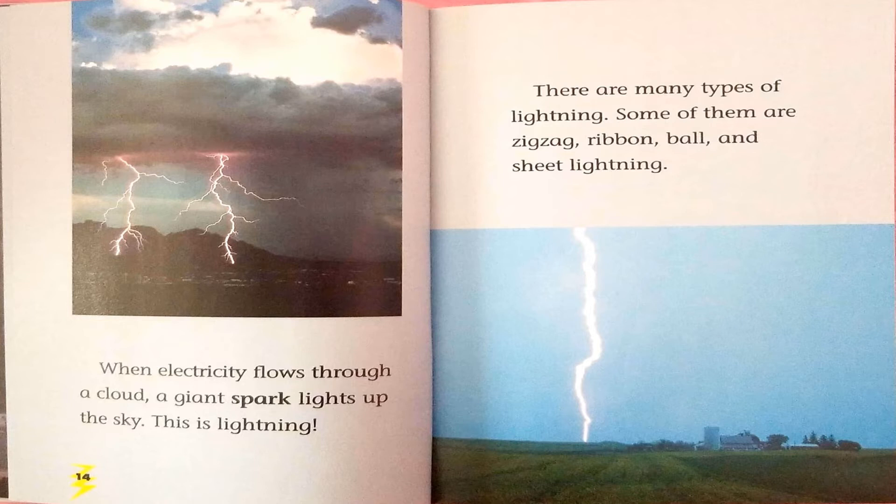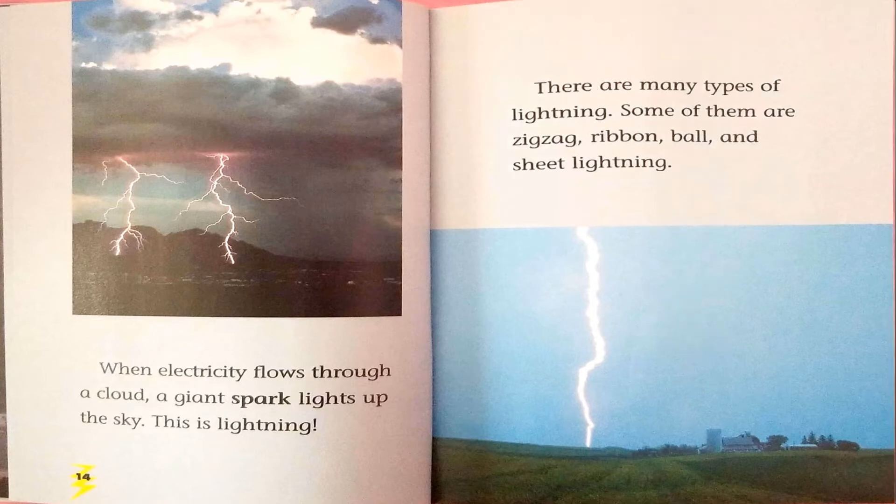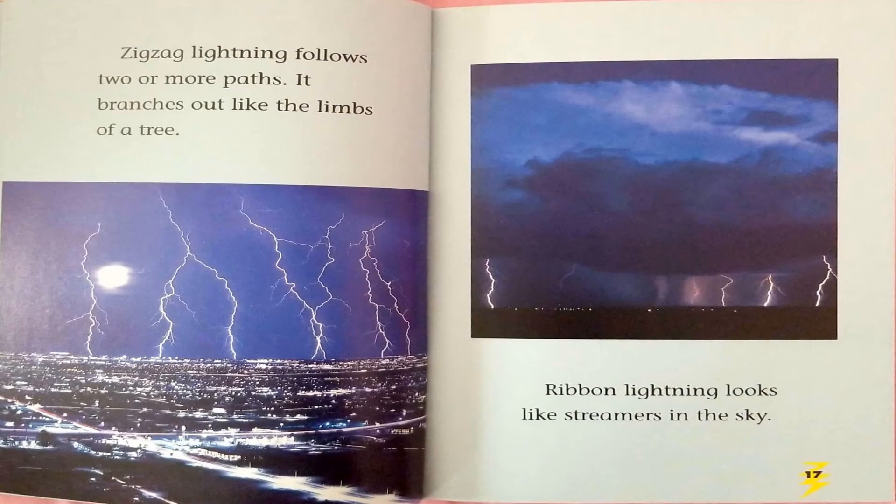There are many types of lightning. Some of them are zigzag, ribbon, ball, and sheet lightning. Zigzag lightning follows two or more paths. It branches out like the limbs of a tree. Ribbon lightning looks like streamers in the sky.